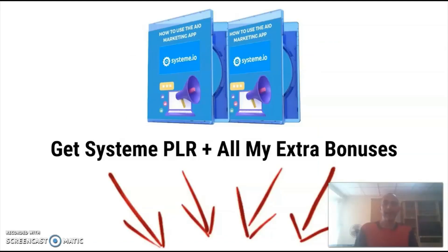We've reached the end of this review, and I hope that by now you have a better understanding of what SYSTEM PLR is all about. If you think that SYSTEM PLR fits your needs, remember that you can pick it up together with all my extra bonuses just by clicking on the link below this video. I do hope to see you again in another video. Bye-bye.